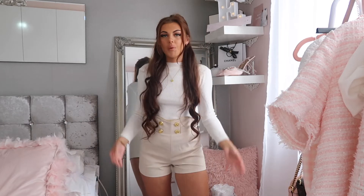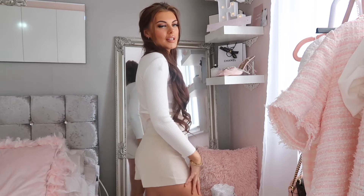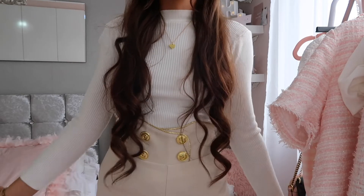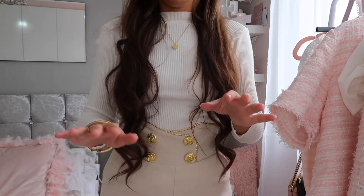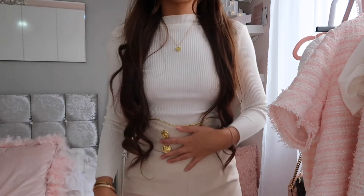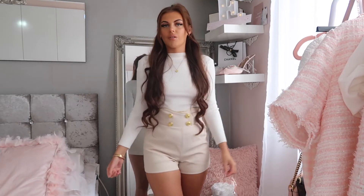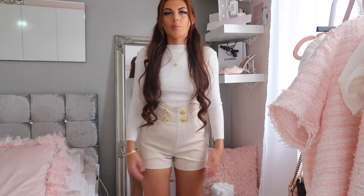I've got these shorts on and I have to say — if you go and buy these, make sure you size up. I really struggled to get them on; they're too small for me so I'll have to send them back. The quality is gorgeous though, and I love the neutral color with the gold touch at the top. I did pick them up in an extra small, so I'd definitely size up to a small if you have a similar body type to me.